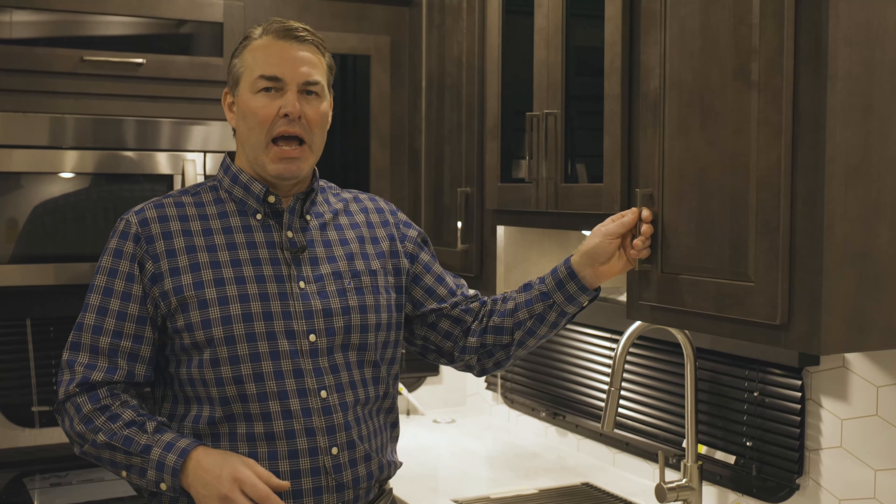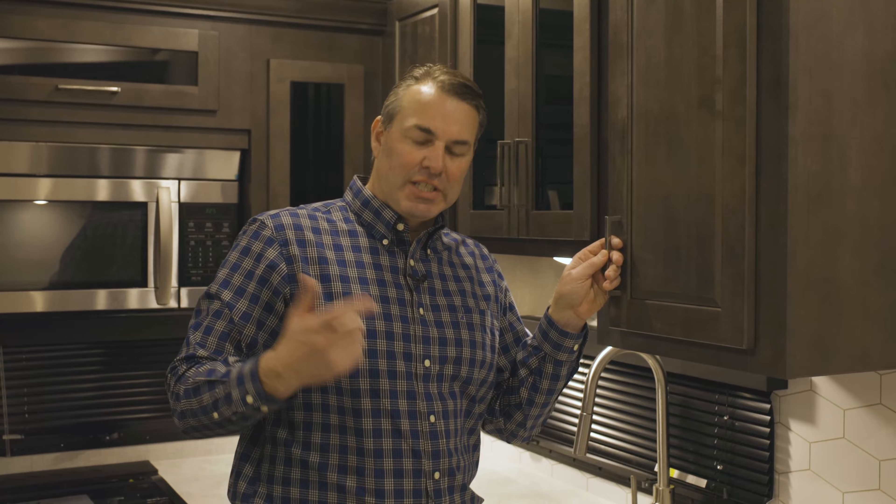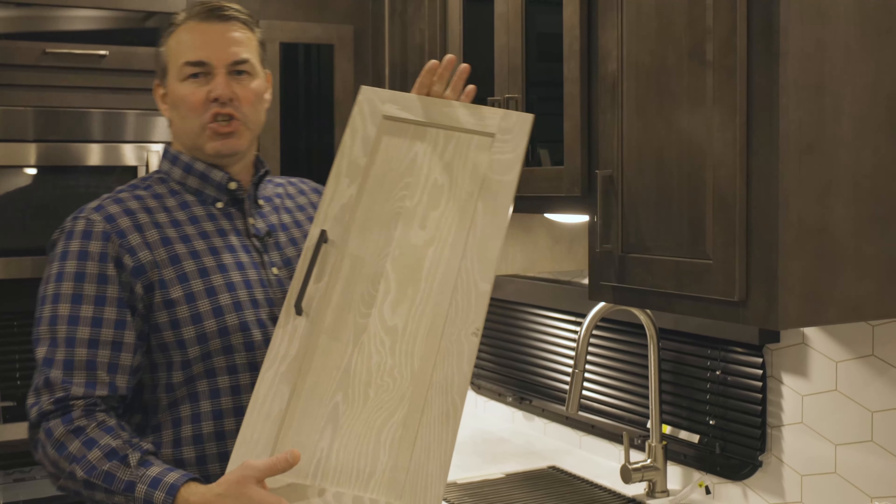Andre here with another informational Monday Minute. Today we're in this beautiful Flagstaff fifth wheel and we're going to talk about hardwood doors — a door that is actually made out of a real piece of wood. This particular wood is called slate wood, and what I have in front of me is the Newport ash.